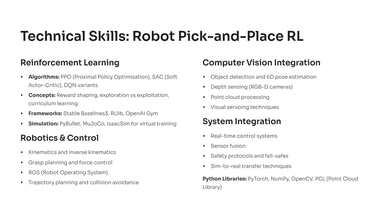Computer vision plays a key role too. You explore object detection, depth sensing using RGBD cameras, and point cloud processing to help the robot locate objects accurately. You integrate all components through real-time control systems, sensor fusion, and safety protocols. Recruiters love seeing these skills together because they prove you can design full robot learning pipelines, not just toy simulations. Python libraries like PyTorch, NumPy, OpenCV, and PCL support every part of the workflow and make experimentation smooth.